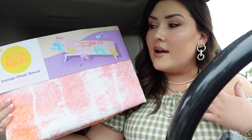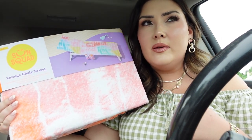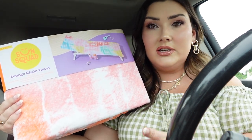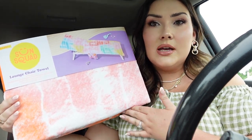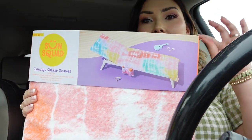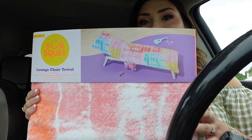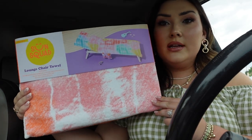First up is this lounge chair towel — it's super cool. I actually saw a similar one from the brand BEIS but there's no way I'd get it in time before my beach trip. So I saw this one at Target and grabbed it. It's tie-dye, has a strap that goes around the back of your beach chair, and even has a pocket. So convenient and I'll definitely get a lot of use out of it.